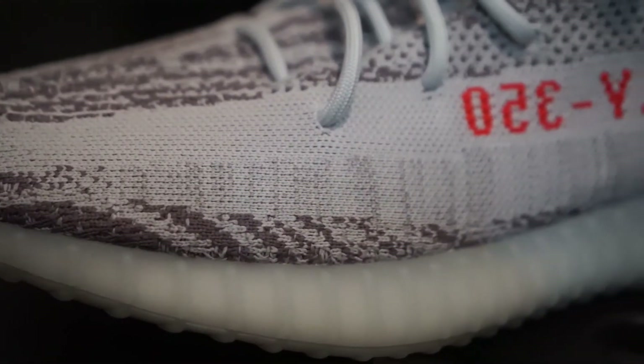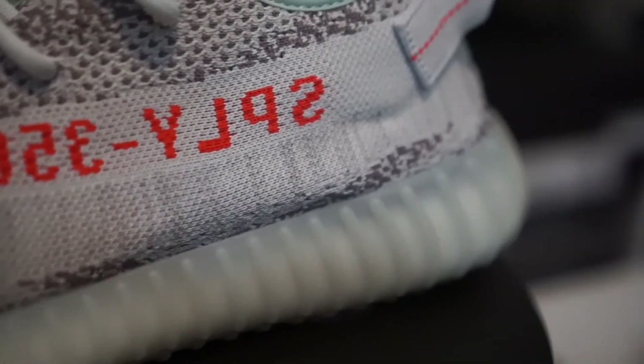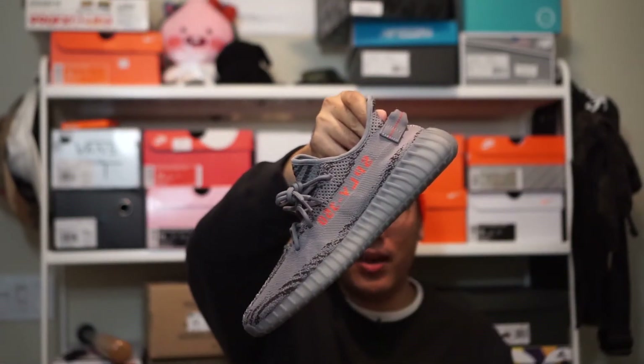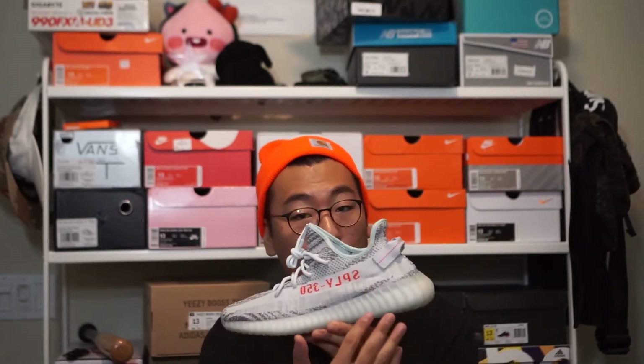Moving on to the bottom of the stripe, there is a major differentiating characteristic of the Blue Tints — a vertical heathering pattern that runs right under the stripe. You can see the gray and baby blue Primeknit intertwine in this vertical pattern all the way across under the stripe, creating a cool bleeding effect. None of the other 350 V2s have anything like that. On the Beluga 2.0s and older models, that area is just flat and boring. This is a very unique new feature that adds a lot of visual interest.